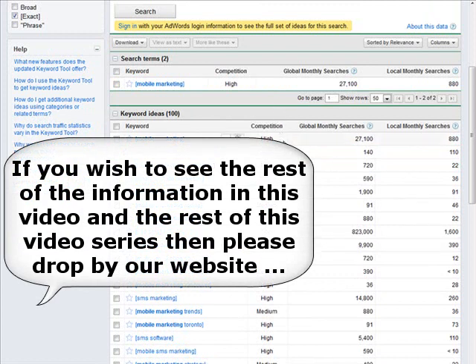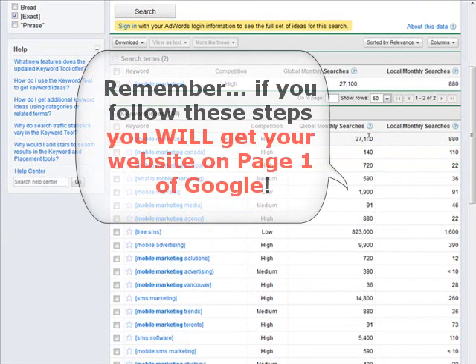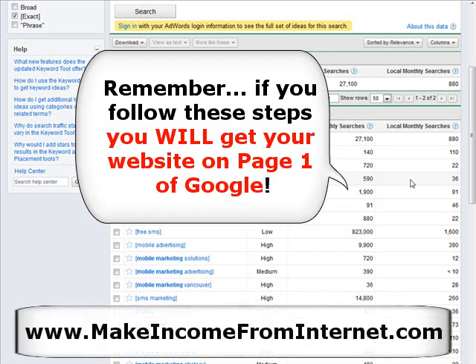You'll notice that we have our competition here, and it tells us the competition in AdWords, which is the paid advertising service for that particular key phrase. It also shows us the global monthly searches and the local monthly searches.